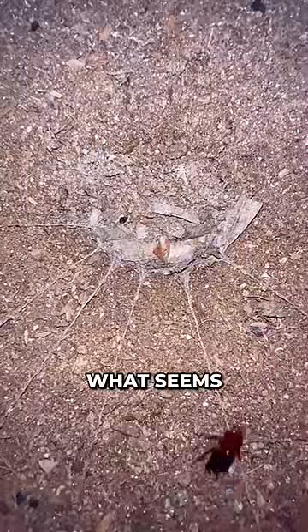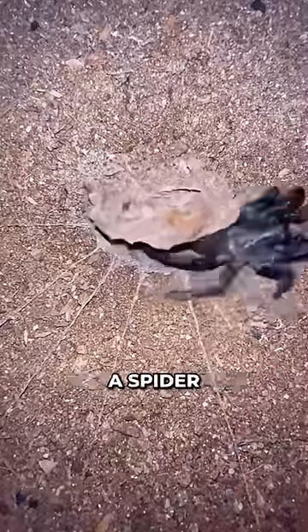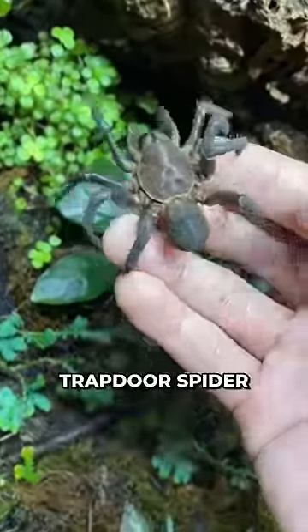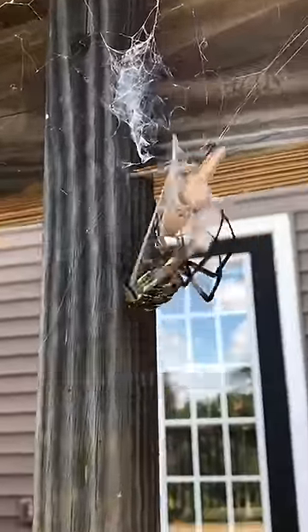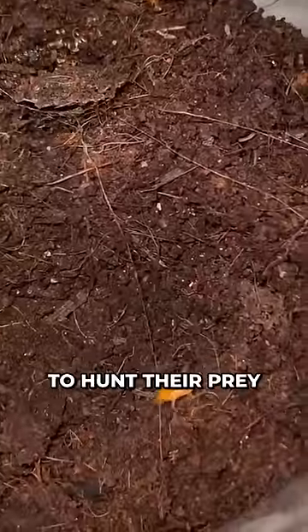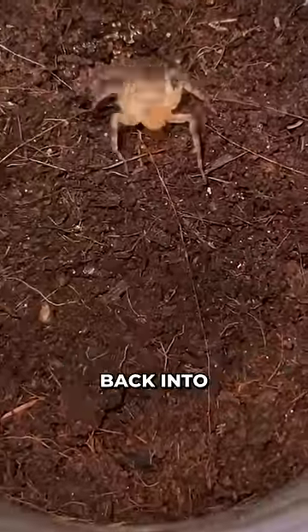When this cockroach walks past what seems to be normal ground, a spider suddenly appears out of nowhere and eats it. This spider is called a trapdoor spider. Unlike traditional spiders which use webs to catch their prey, trapdoor spiders use a burrow to hunt their prey and drag them back into their burrow.